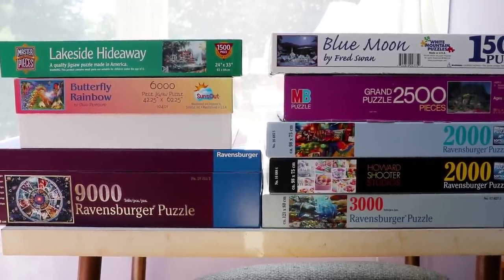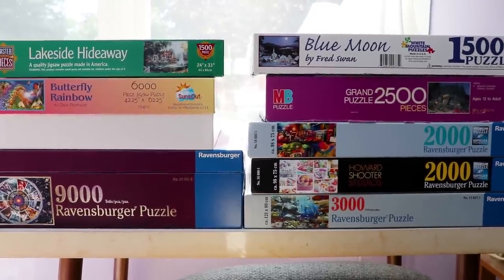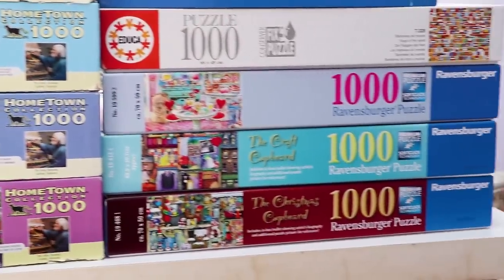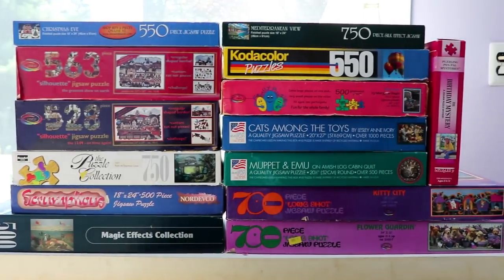I kind of underestimated exactly how many there are, and I realized that if I tried to put them all in one video, we would literally be here for like 45 minutes. As much as I love puzzles, I don't think anyone wants that. So instead, I'm going to break it up into part two, part three, and part four. Part two, which is this video, will be all of the puzzles over a thousand pieces. Part three will be all the puzzles that are exactly a thousand pieces, and part four will be all the puzzles under a thousand pieces. I'm just going to start with the really big ones and work my way down.